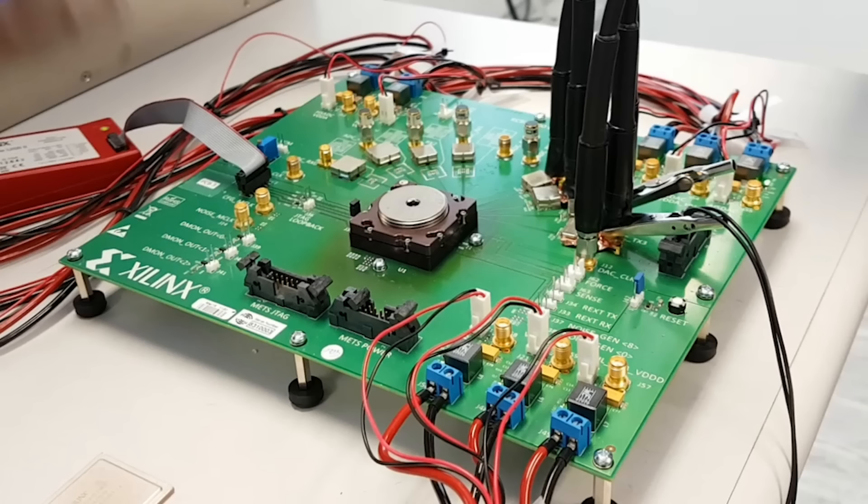The converter performance achievable in advanced 16nm FinFET technology uses digitally-assisted techniques. The board shown here contains a 16nm FinFET test chip with both a 4 GS/s RF sampling ADC and a 6 GS/s RF DAC. The converters were evaluated across process, temperature, and power supply variation, and the built-in calibration and digitally-assisted techniques delivered industry-leading levels of performance.